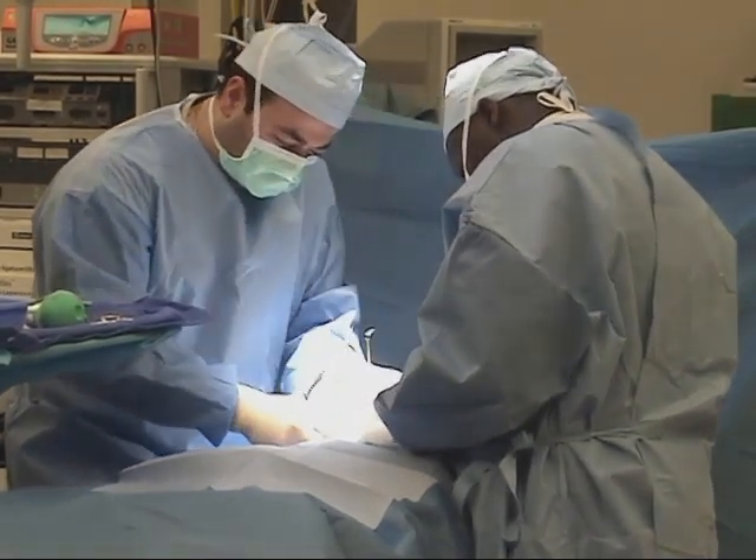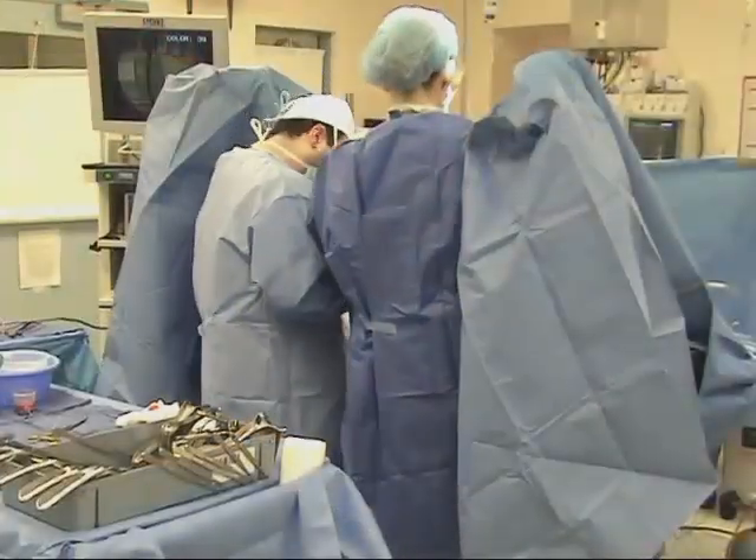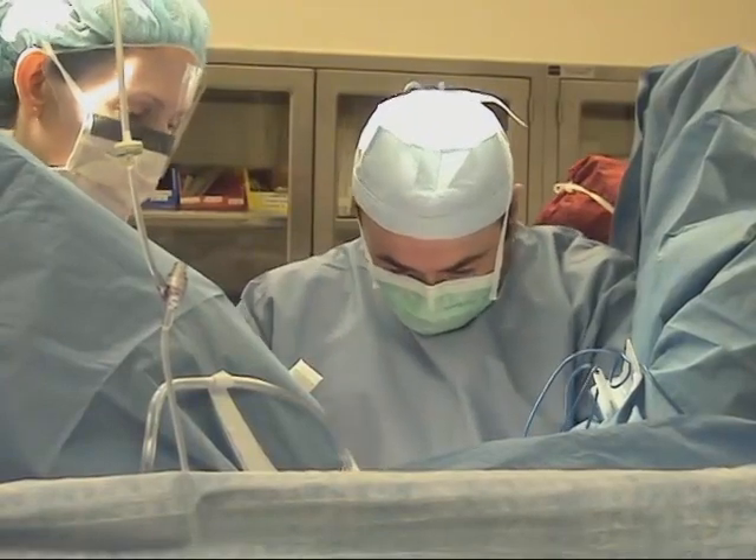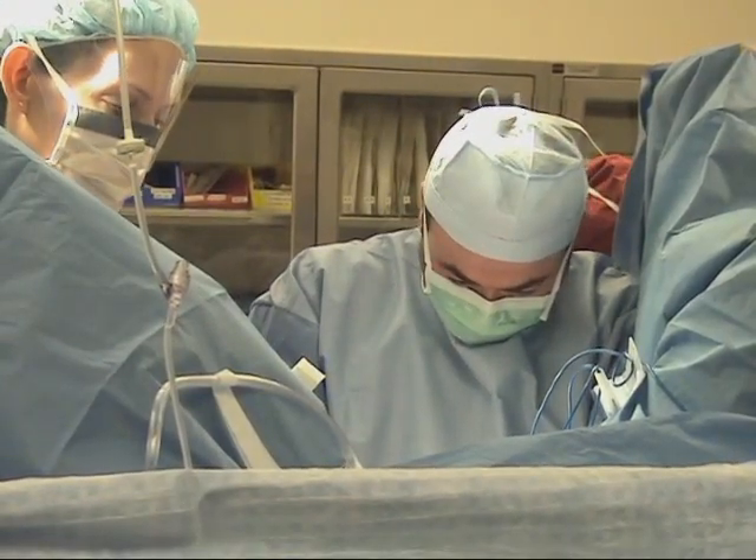Findings in the literature based primarily on reports of general laparoscopic surgeons indicate high rates of neck, shoulder, and back pain, as high as 89% in one study.